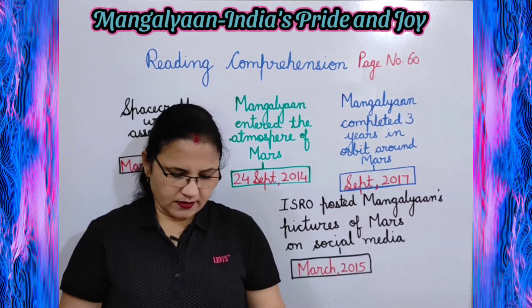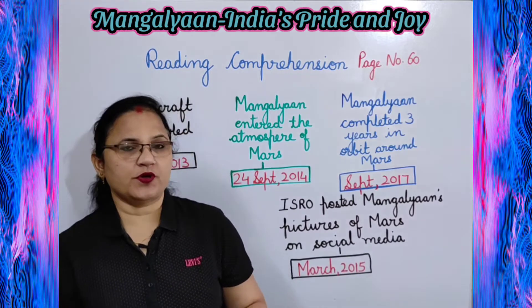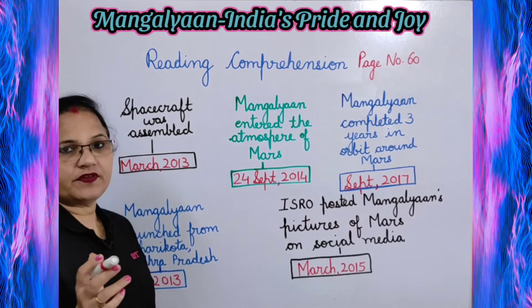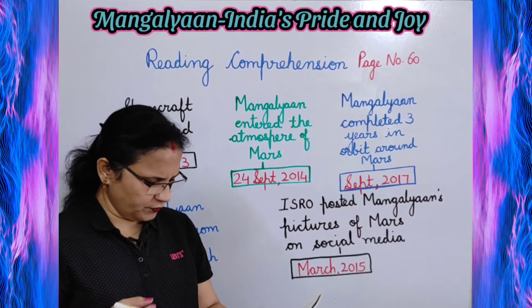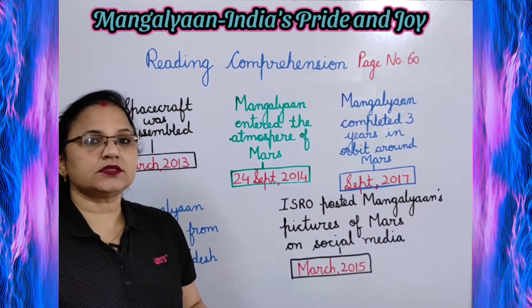Add dates to the timeline of events below. One has been done for you. You have to write down the exact date from the chapter for these events. The first one is already done for you in the book: Mangalyaan mission approved by the government on August 2012.